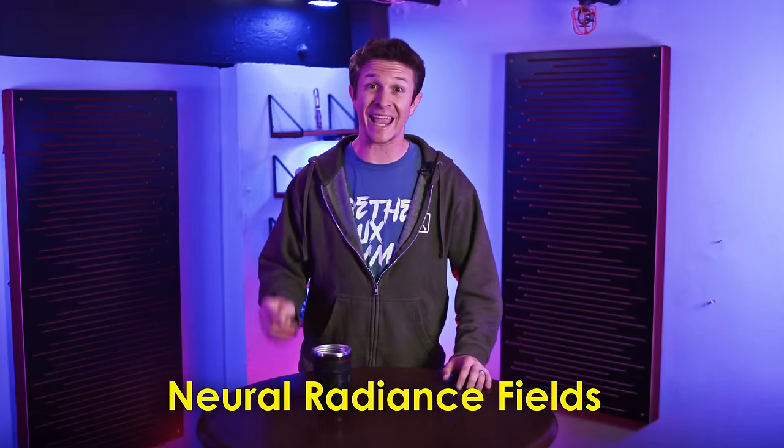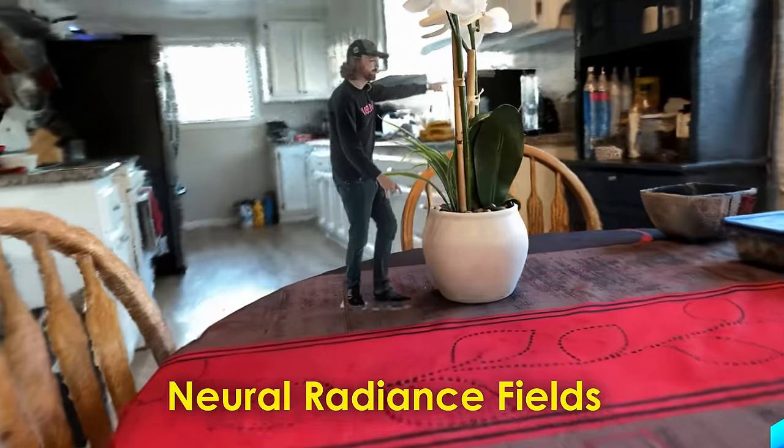I'm talking about neural radiance fields, and in this video, I'm going to tell you how they're going to change filmmaking forever.